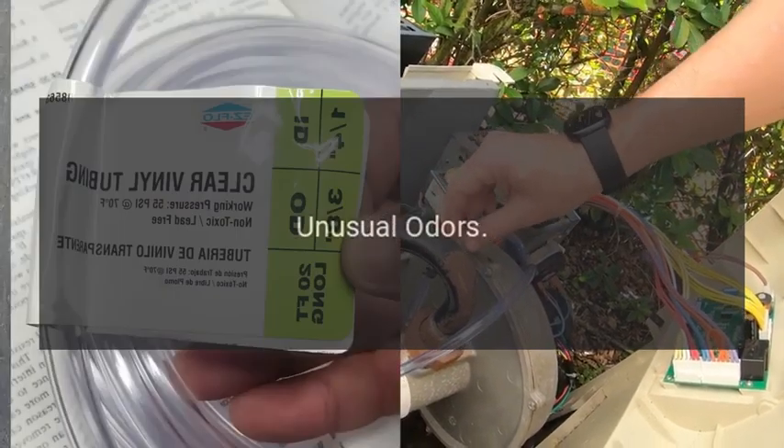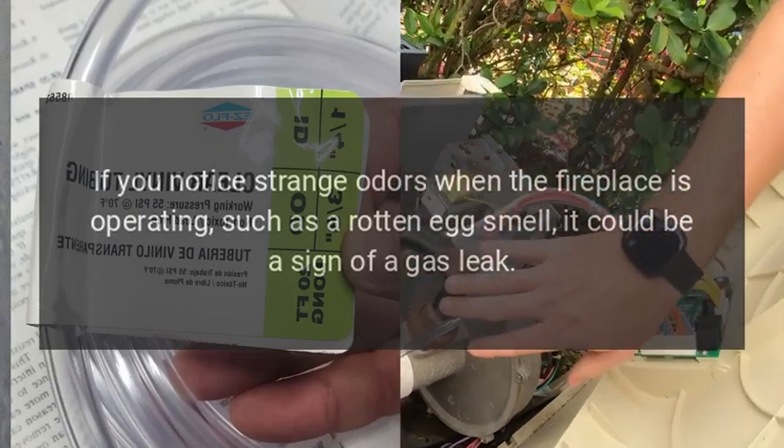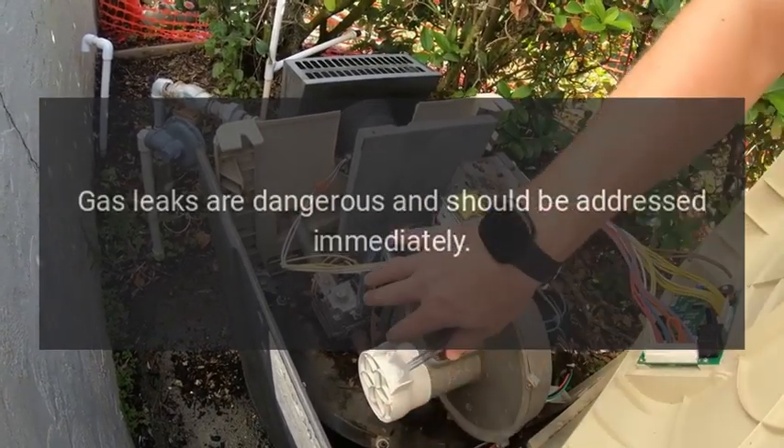Unusual odors: if you notice strange odors when the fireplace is operating, such as a rotten egg smell, it could be a sign of a gas leak. Gas leaks are dangerous and should be addressed immediately.